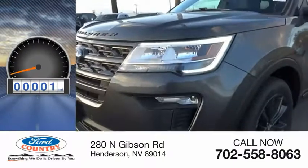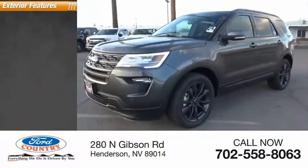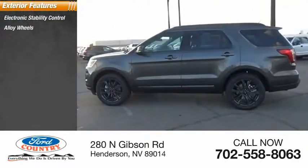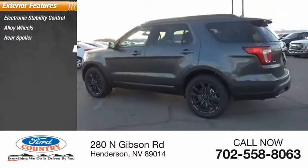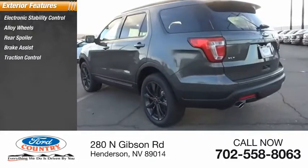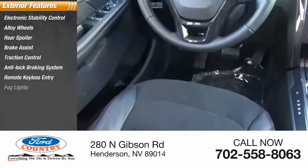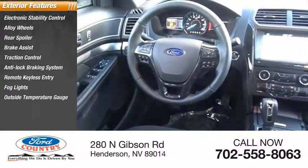This vehicle has less than 100 miles. Here are some of this vehicle's great options: electronic stability control, alloy wheels, rear spoiler, brake assist, traction control, anti-lock braking system, remote keyless entry, fog lights, outside temperature gauge, power brakes.